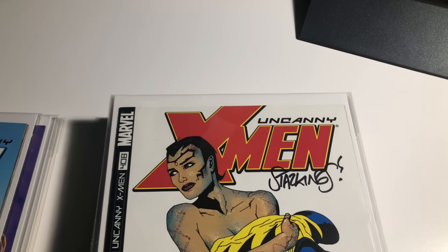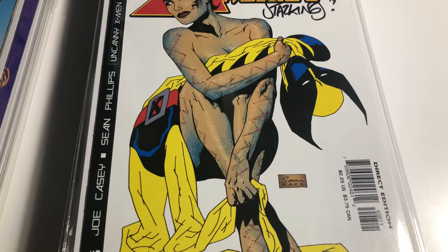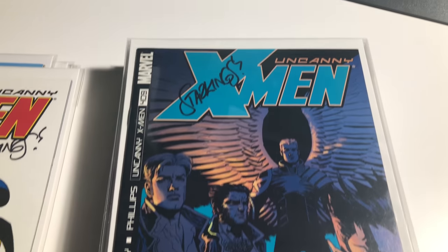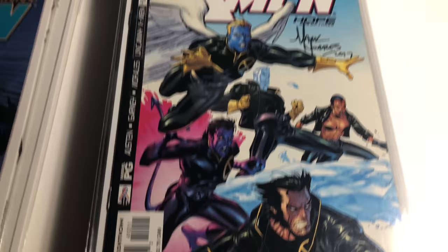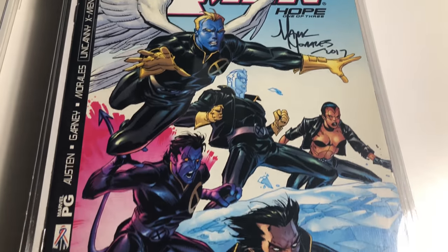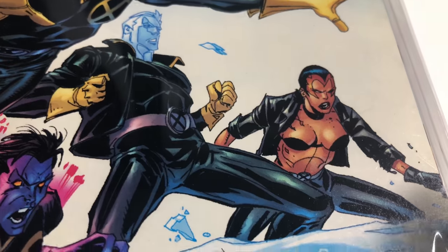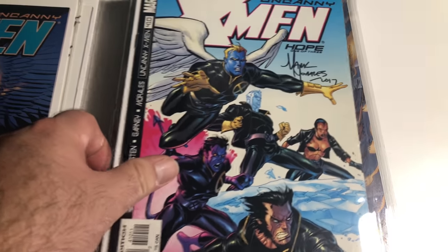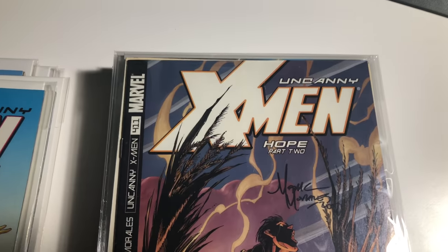408 signed by Richard Starkings — classic Wolverine. 409 Richard Starkings. 410 Mark Morales — the first Squid Boy. 411 — first Annie and Carter, signed by Mark Morales.